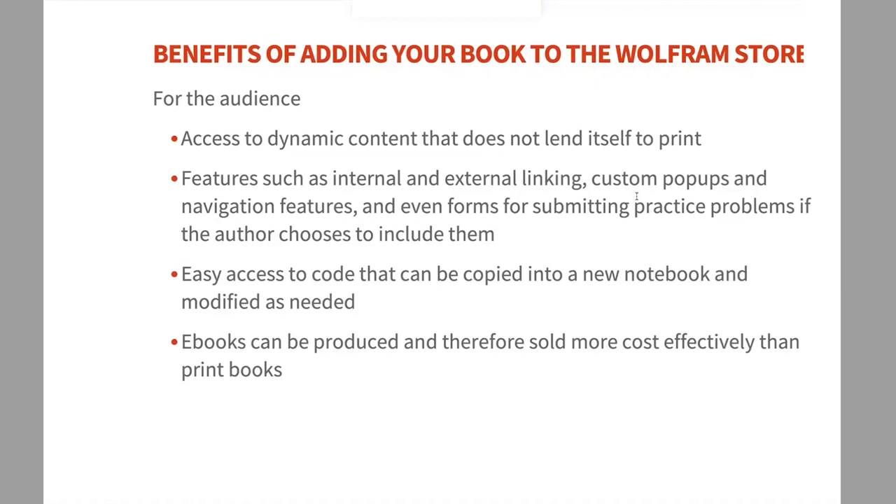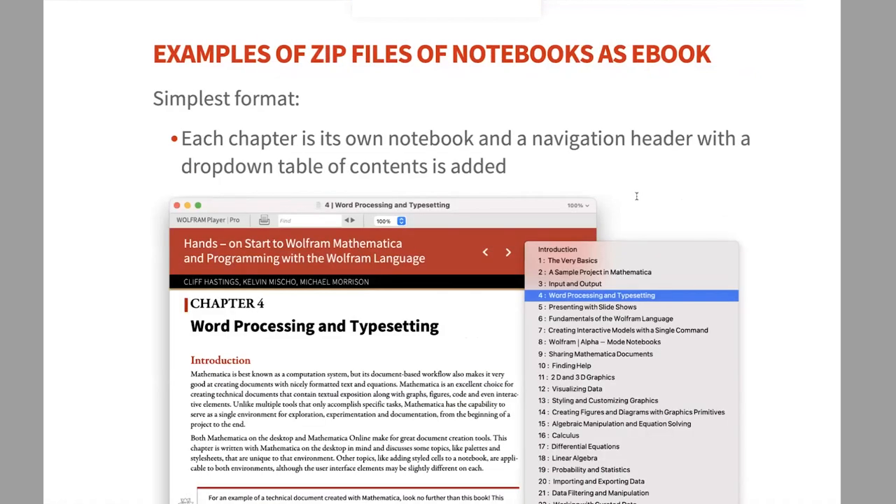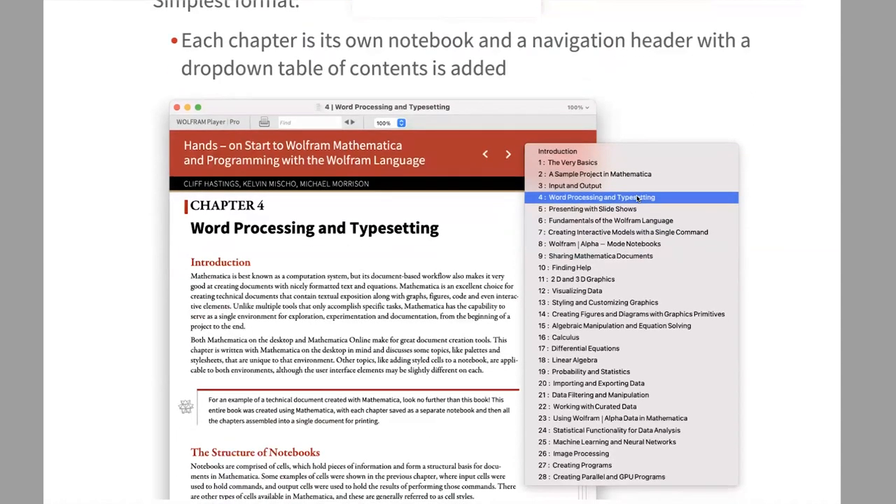Here are examples of what these ebooks can look like. The simplest version — something we started recently — bundles notebooks in a zip for Hands-On Start to Mathematica. When downloaded they have a navigational header with arrows to go to the next chapter and a drop-down menu to jump to any chapter. They scroll like a normal notebook, look nicely formatted, and are very simple to set up.